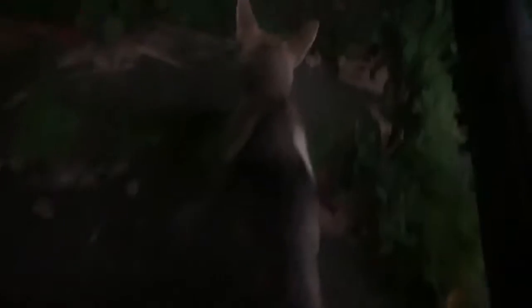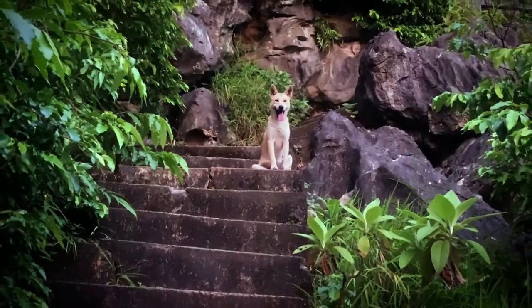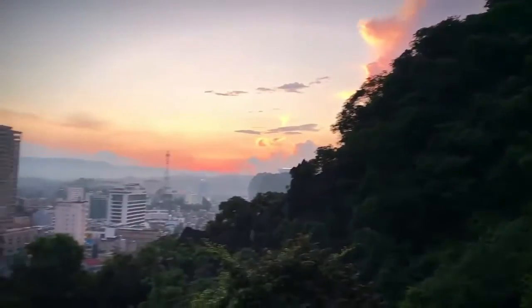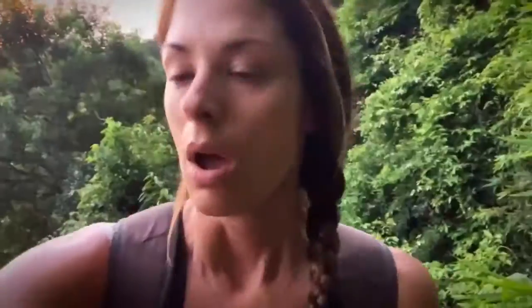It did feel very strange accessing a hike through someone's house at 5 o'clock in the morning, but the lady was awake and ready to take our money. We paid and we can go. Ready? Super intense — through the bushes.